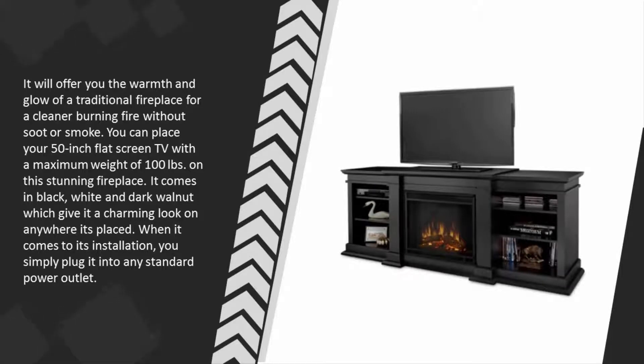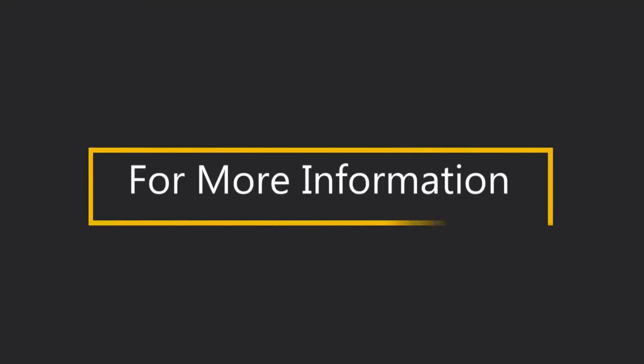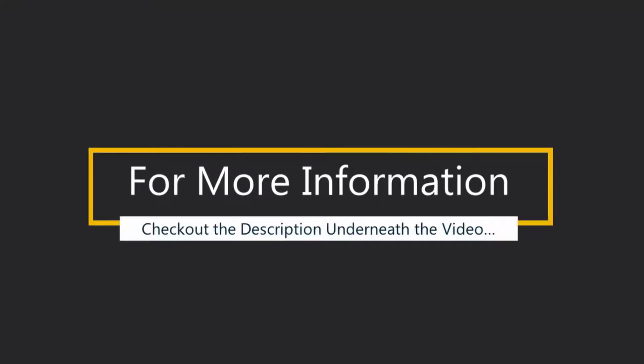You can place your 50-inch flat screen TV with a maximum weight of 100 pounds on this stunning fireplace. It comes in black, white, and dark walnut, which give it a charming look wherever it's placed. When it comes to installation, you simply plug it into any standard power outlet. For more information, check out the description underneath the video.